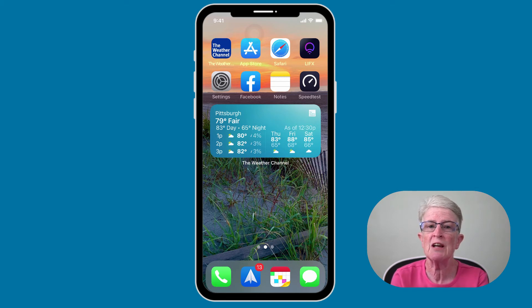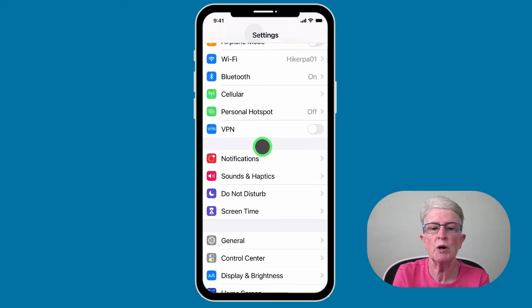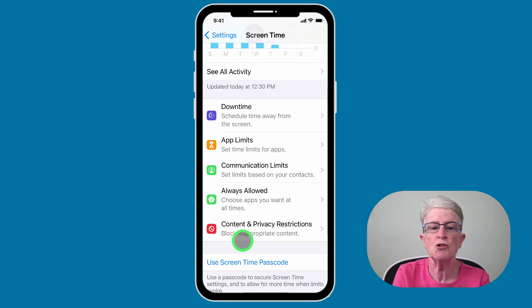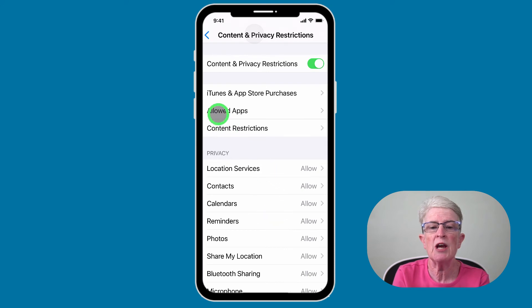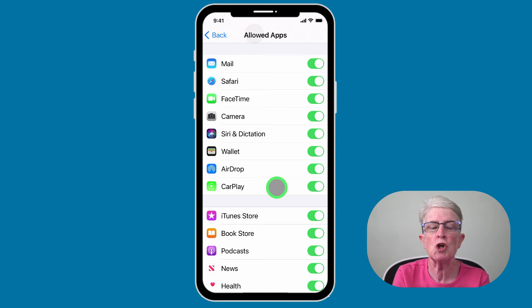You can check this by launching the settings app and scrolling down to Screen Time and tapping on that. Now scroll down until you see Content and Privacy Restrictions. Tap to open, then tap on Allowed Apps and make sure the toggle switch is turned on next to Siri and Dictation.